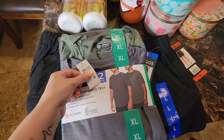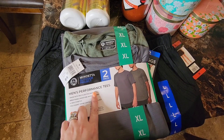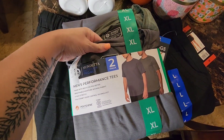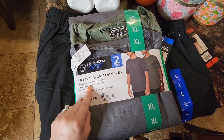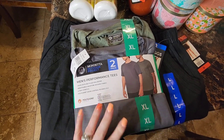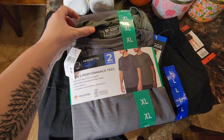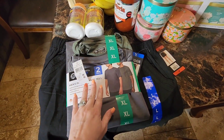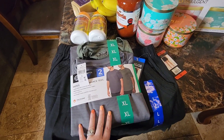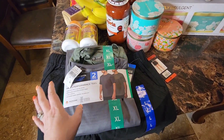The last item from the Costco haul is Mondetta Outdoor Project men's performance tees. They are insanely soft with breathable moisture-wicking fabric, four-way stretch, and odor control technology — perfect for summertime. It came in a two-pack: gray and olive green. They also had a light blue and dark blue set. Currently on sale for $9.99 for two.